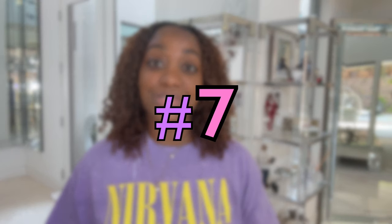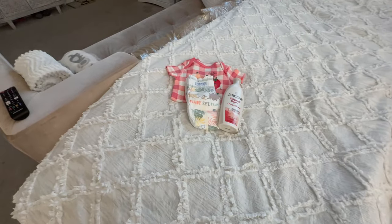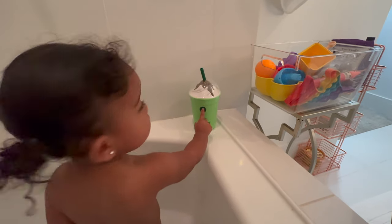Create a bedtime routine to establish a consistent sleep schedule and signal to your baby that it is time for sleep. We follow the same exact bedtime routine every night so she knows what to expect.